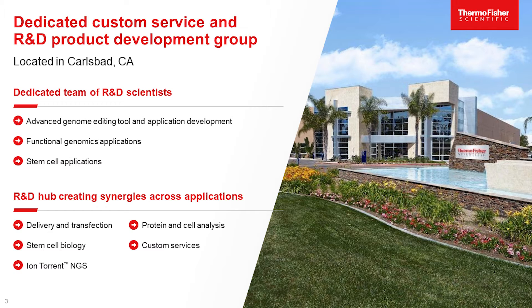The Carlsbad site is a site of excellence for R&D research. Our service teams dovetail directly in with the R&D hubs across the organization, which allows unparalleled access to innovation to help tackle some of your most difficult biology.